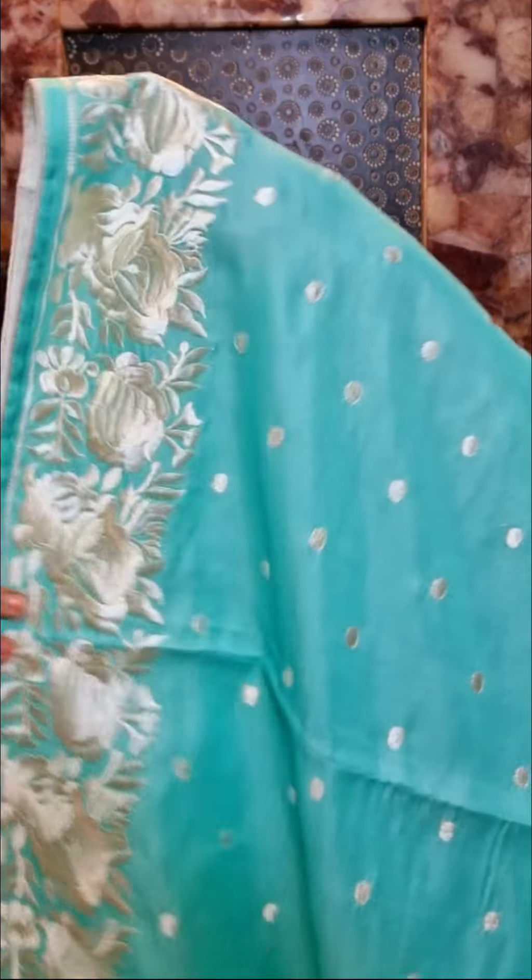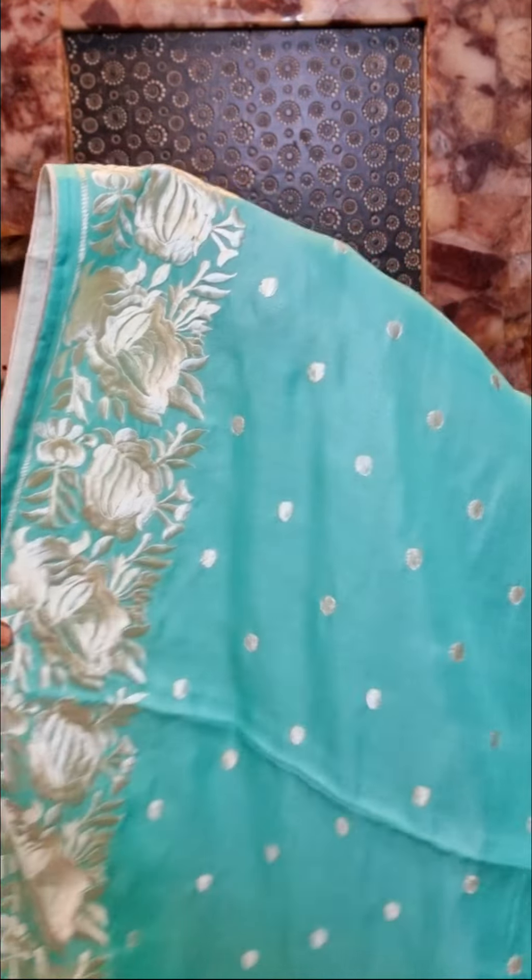And here is saree number 2. It's a nice sea green color saree — semi-tussar silk saree with beautiful thread embroidered borders with nice floral design.